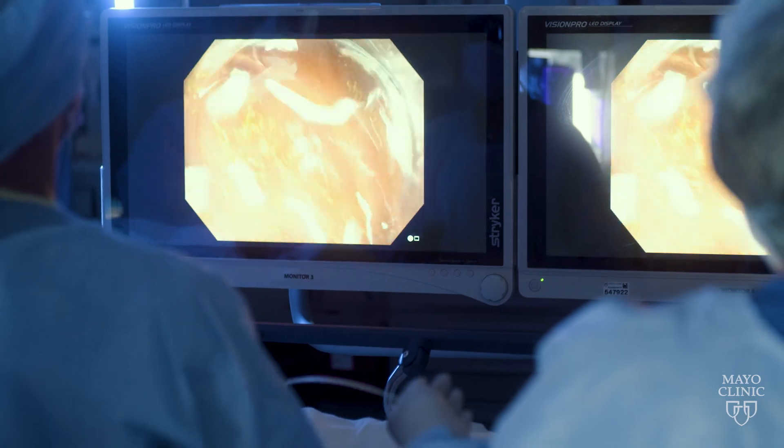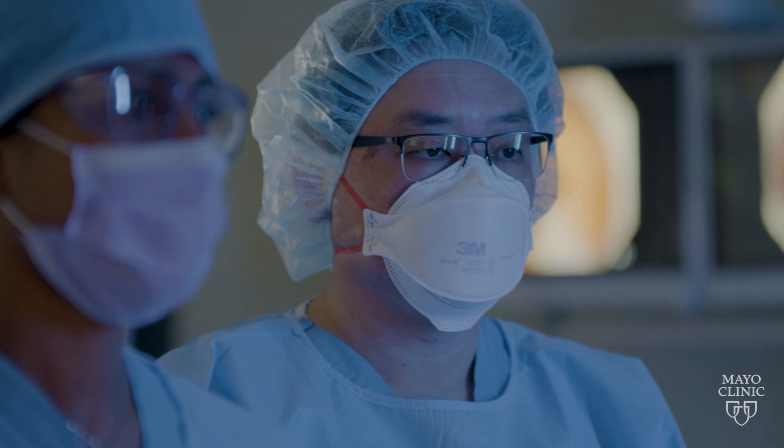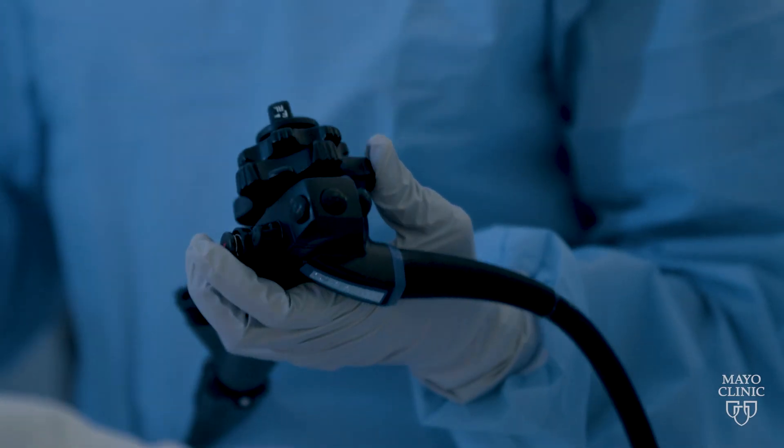These techniques target lesions that are not amenable to simple resection. These can be very large precancerous lesions or flat lesions. They can be lesions that are scarred down from prior attempts at resection. You can also remove lesions that are in difficult locations, such as at the appendiceal orifice or across the ileocecal valve.